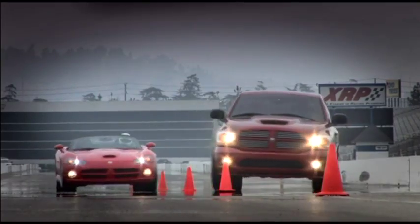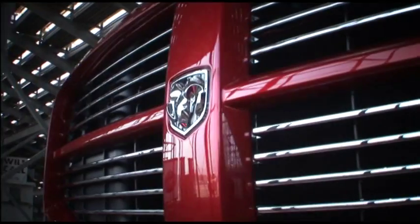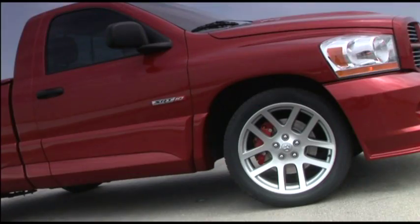I'd absolutely say the Viper has a big, bad brother now. It's got this really aggressive grille, this really big stance, giant 22-inch wheels. It's definitely the Viper's big, bad brother.